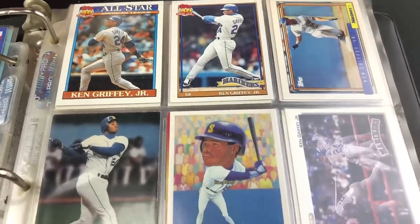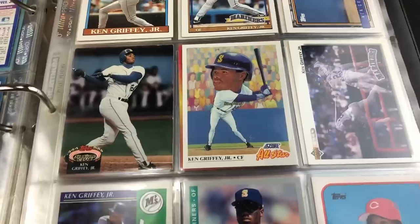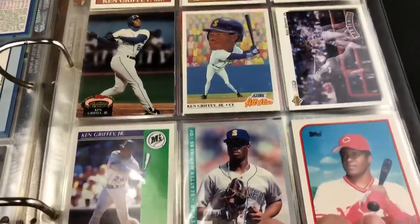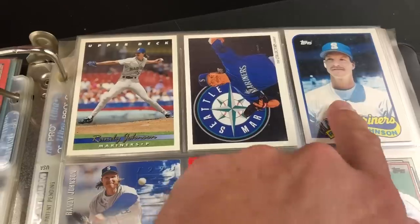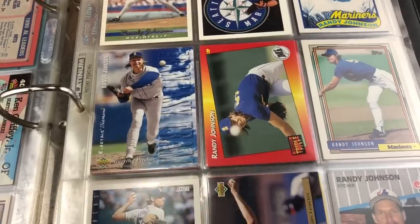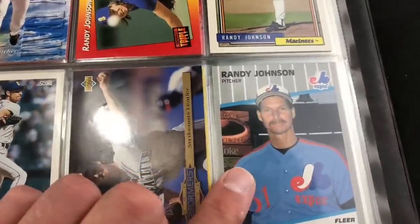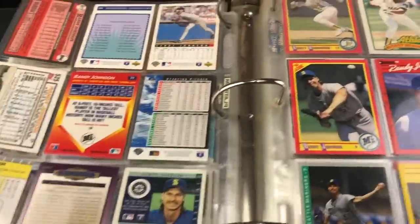Some more Griffeys — junk wax era stuff including a three-motion action card from 92 Upper Deck, always thought that was a cool card. Ken Griffey Sr. keeps appearing in the bottom corner. Next page we have the Big Unit, Randy Johnson — not his rookie but his first-year 1989 Topps Traded card. Some 92 Triple Play with an Electric Diamond parallel. And Randy Johnson's rookie card — 1989 Fleer, not the error card with the Marlboro sign, that one's blacked out. Still pretty awesome.